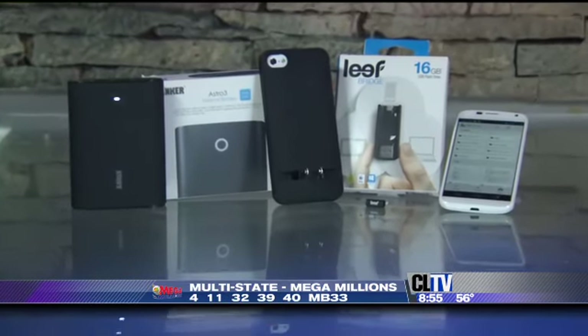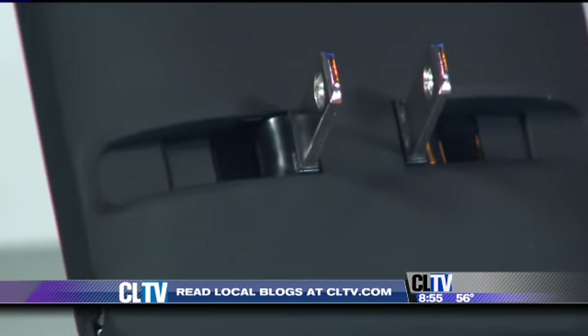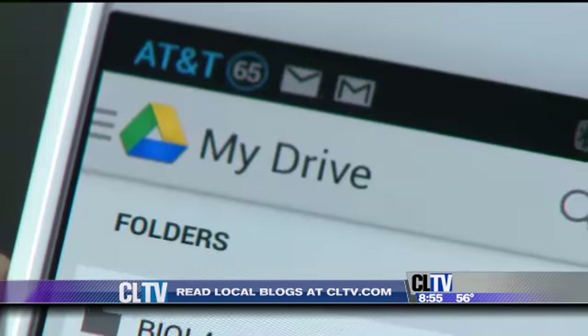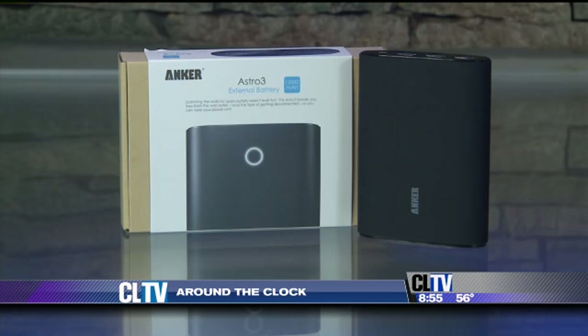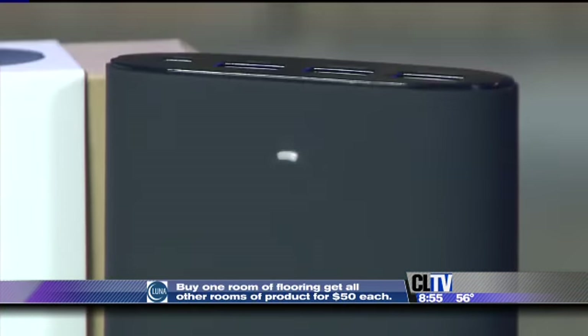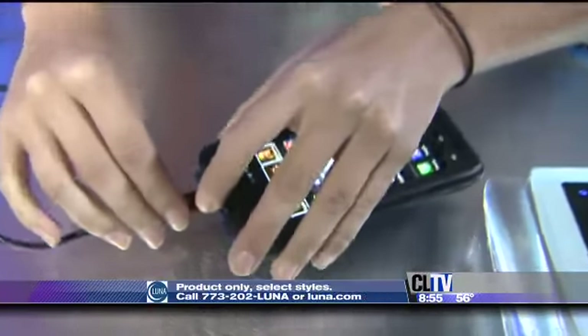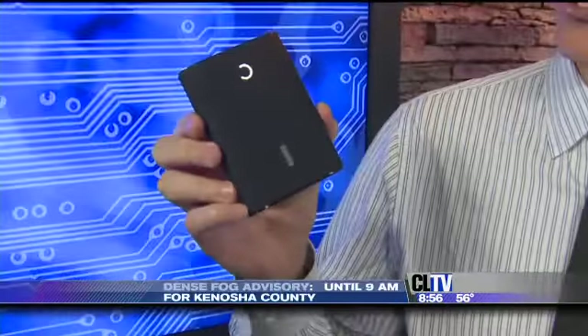This month's favorite things will keep your gadgets powered up, ready to go, and put paper in its place. Starting with the Anker Astro 3. It's a spare battery that packs a whopping 12,000 milliamps — that's enough for six or more full smartphone charges. Plug in up to three gadgets at once. The Astro 3 has a great design, and I love this feature: just shake to see how much juice you have left.